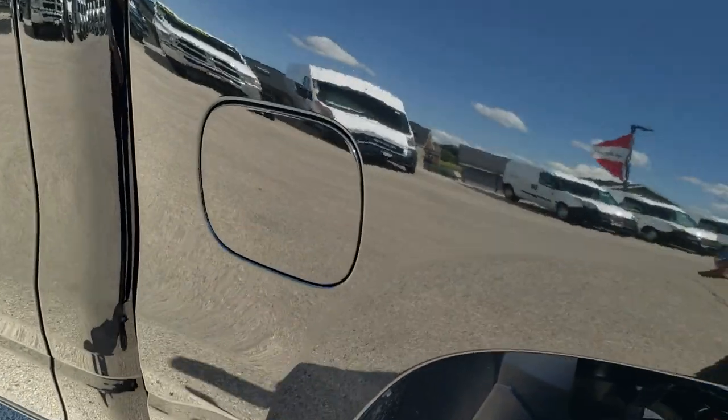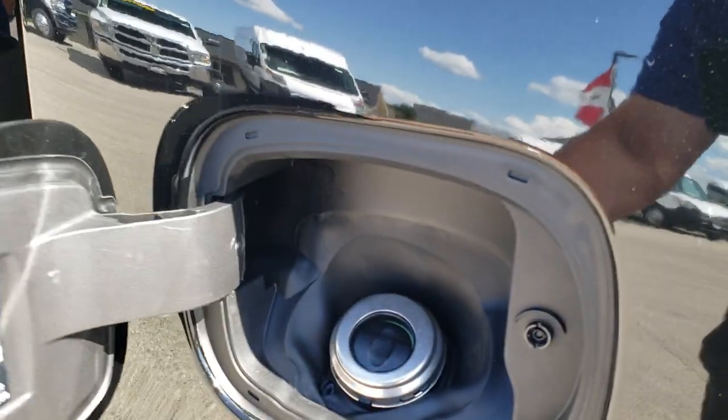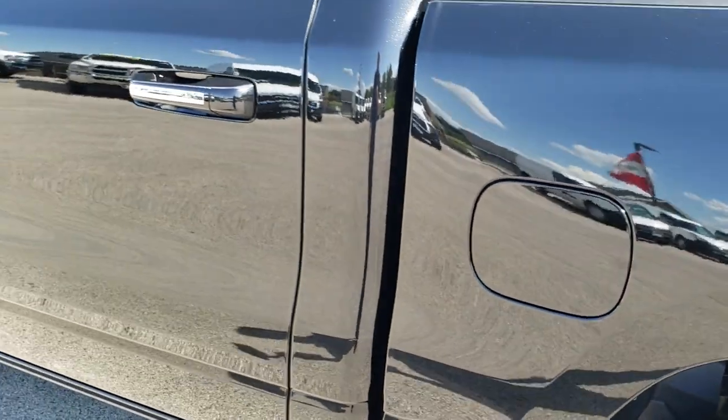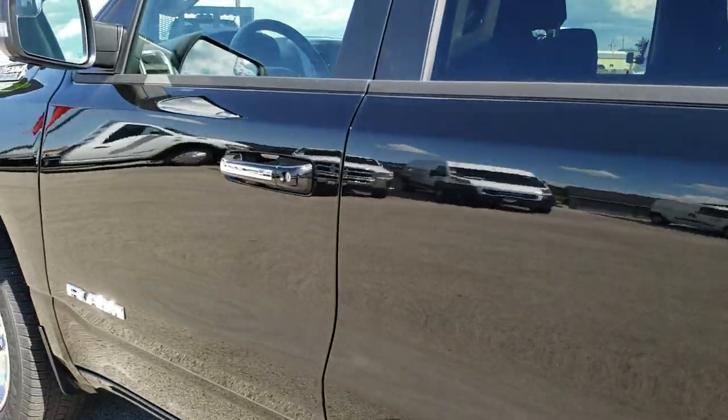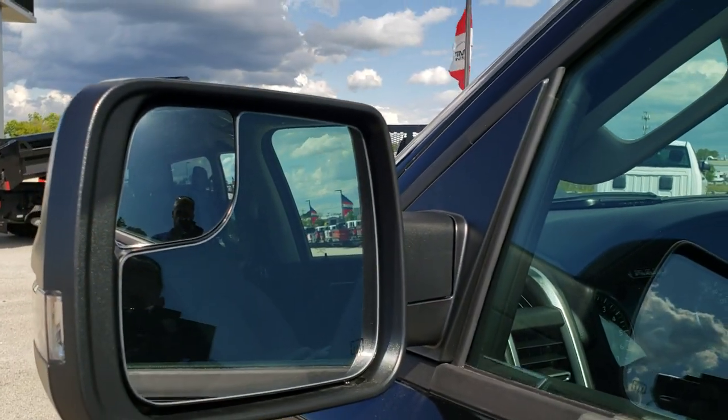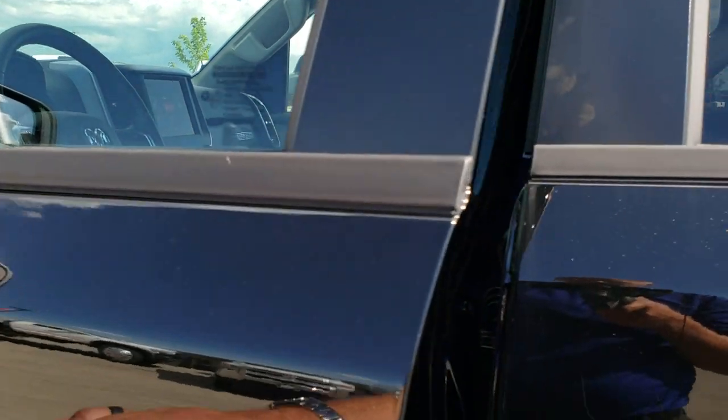One thing that they did in 2019, which is really nice, was the capless fuel fill — you never have to take the gas cap off and you're never going to get gas on your hands. It's a really nice feature. You also have the heated mirrors with the built-in directional signals and the built-in blind spot mirrors. They also power fold in.